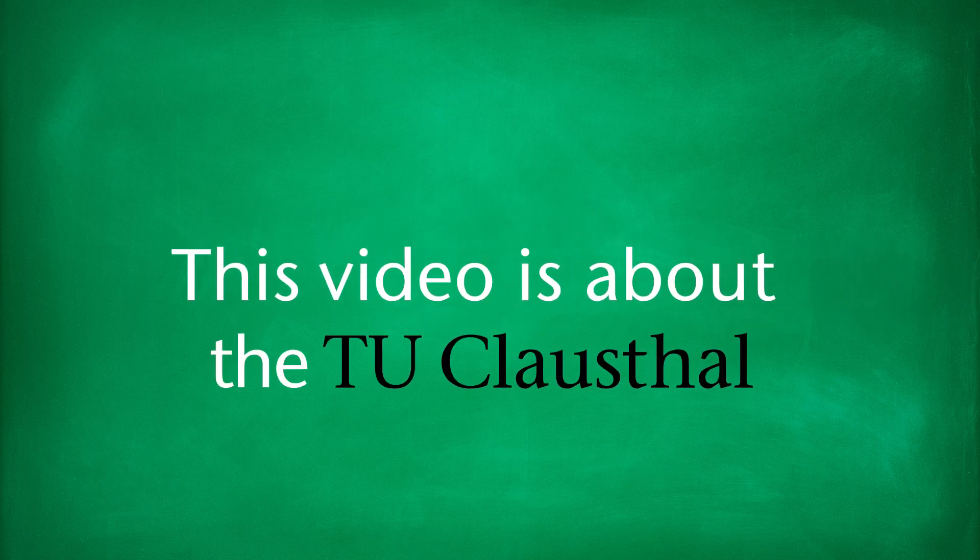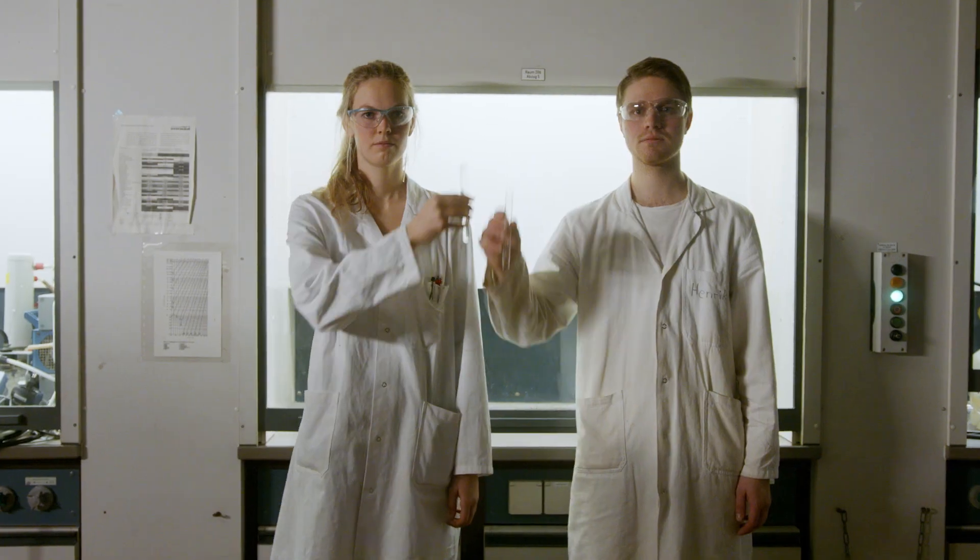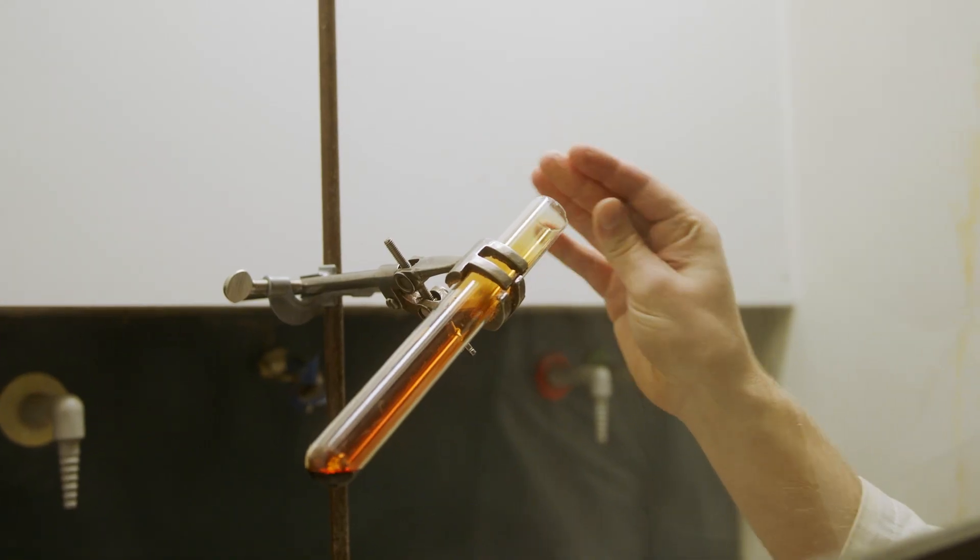This video is about the TU Clausthal, why it's a green university and why you should study here. Ready, set, go!